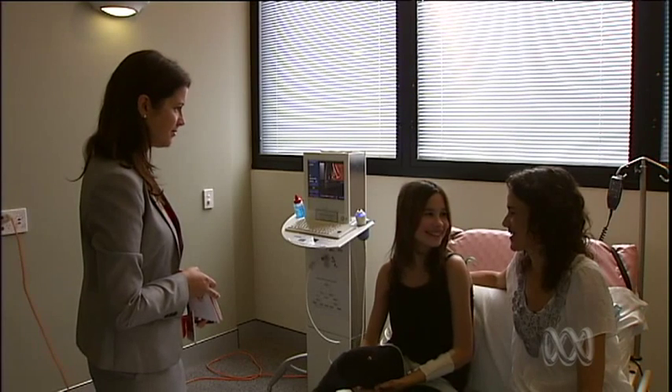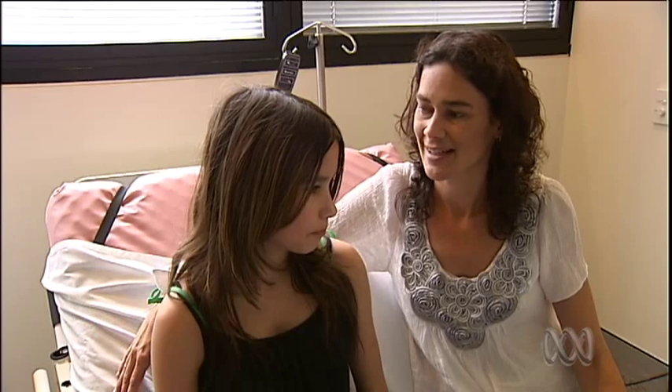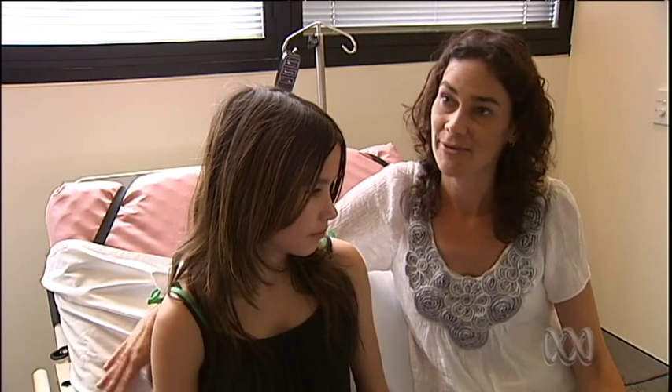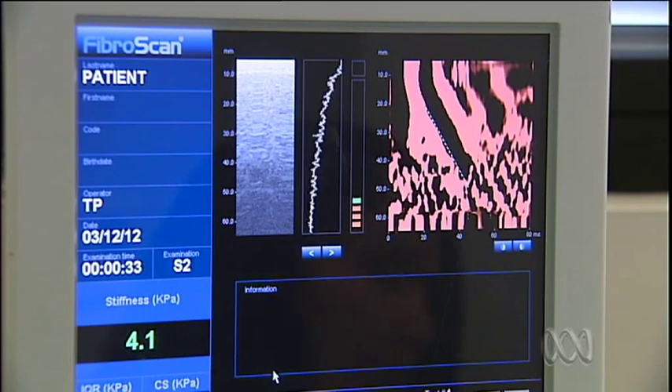For Megan Rowe's family, it's a welcome step on their journey to a healthy future. "For us, the research is huge because we're waiting for our cure." The machine is the only one being used for paediatric scans in Australia.